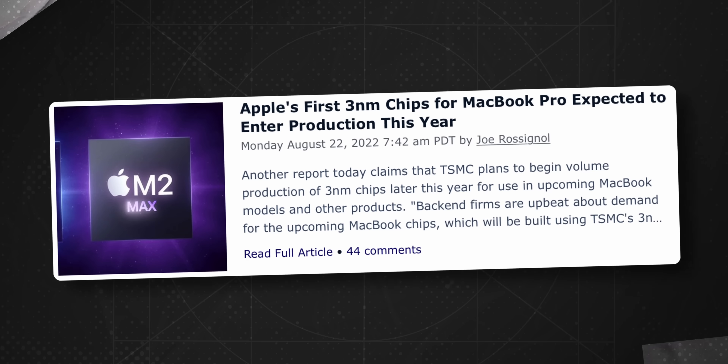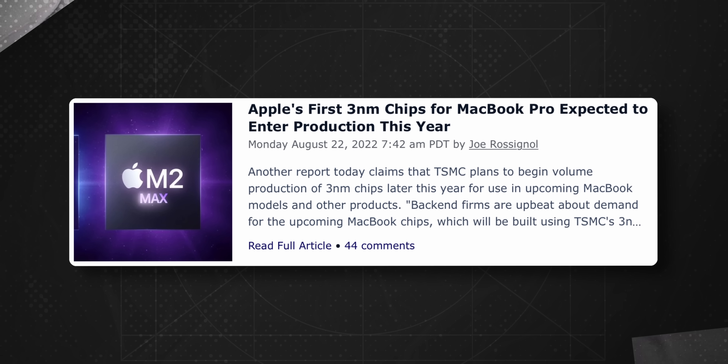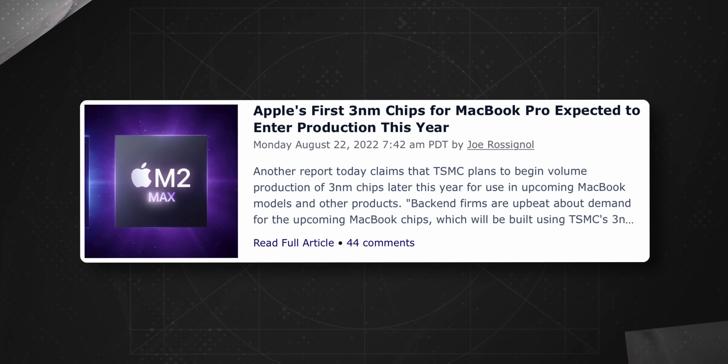And right now, as I'm telling you this, the world's first 3 nanometer chips are being produced at the TSMC factory. Why should we care? And why is M2 not the real M2 chip?